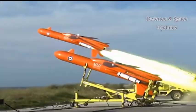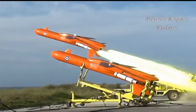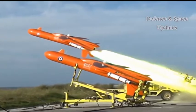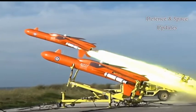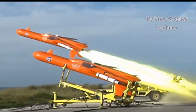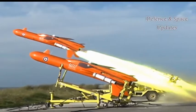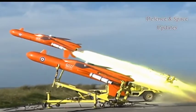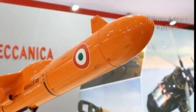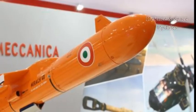Prior to the test of the AKASH system, Air Force personnel flight-tested an Italian pilotless target aircraft (PTA), the MRAC, from Launching Complex 1 of the ITR. The unmanned aerial vehicle (UAV) flew for about 45 minutes, proving its consistency. The MRAC is a typical twin-boom pusher prop battlefield surveillance UAV.